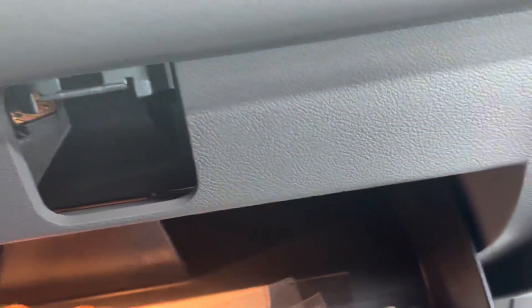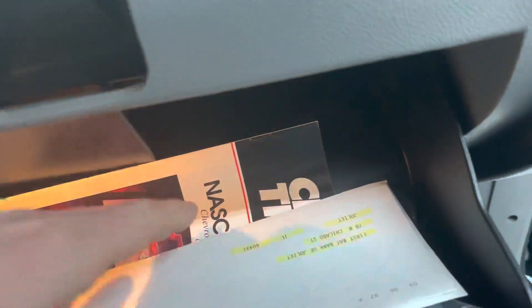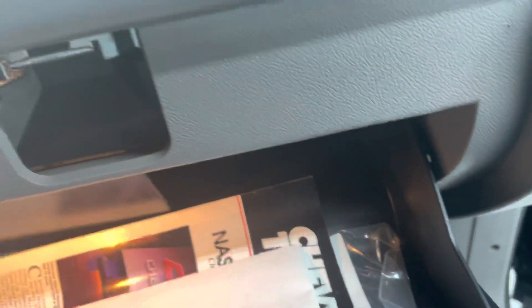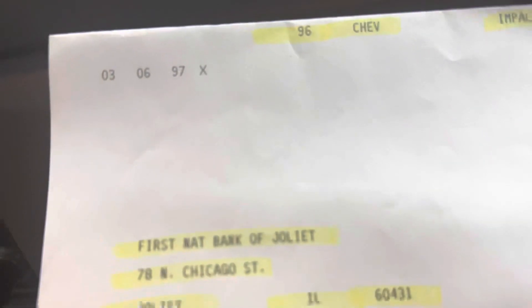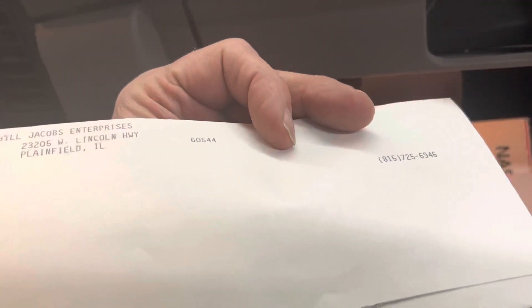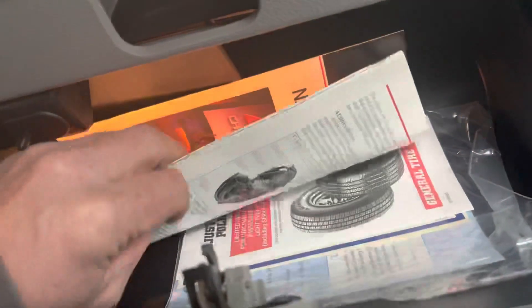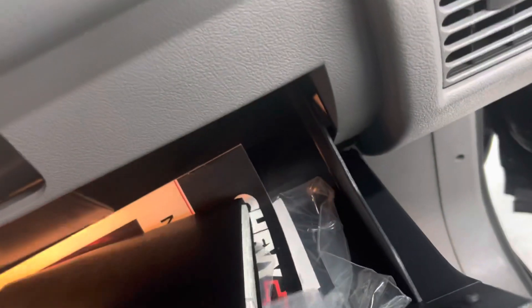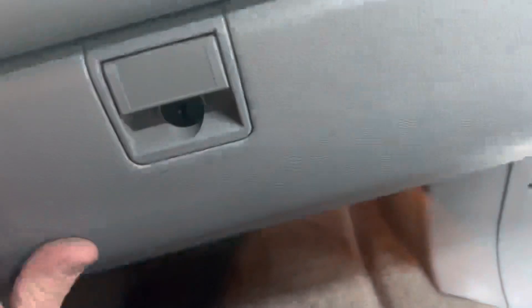Owner's manual, original wheel locks, original paperwork — even the original loan paperwork from First Bank of Joliet. Bill Jacobs Enterprises, Plainfield, Illinois. So all the original paperwork's in there.